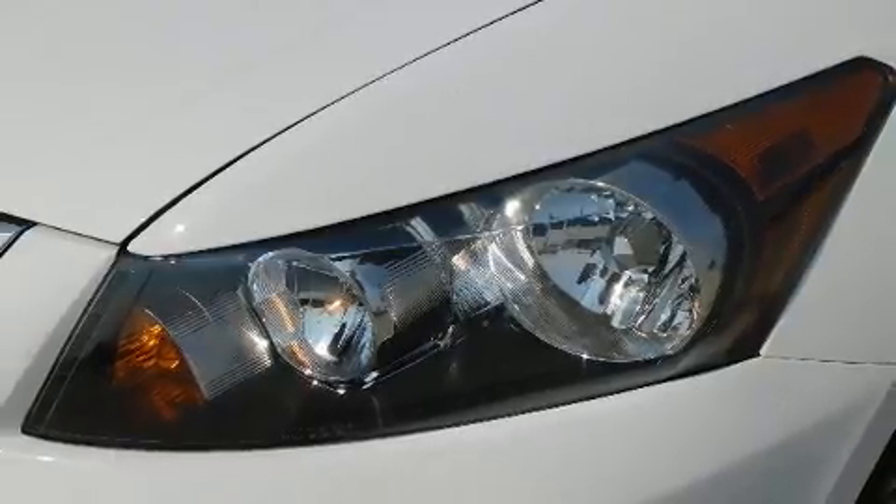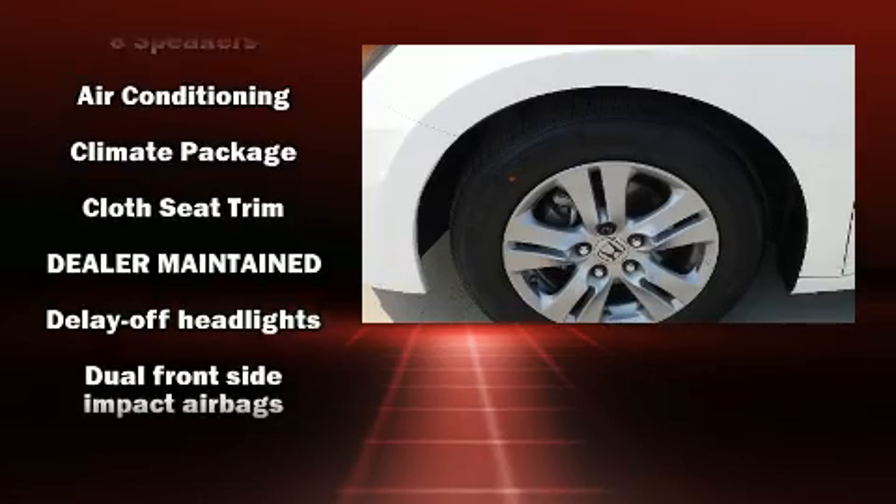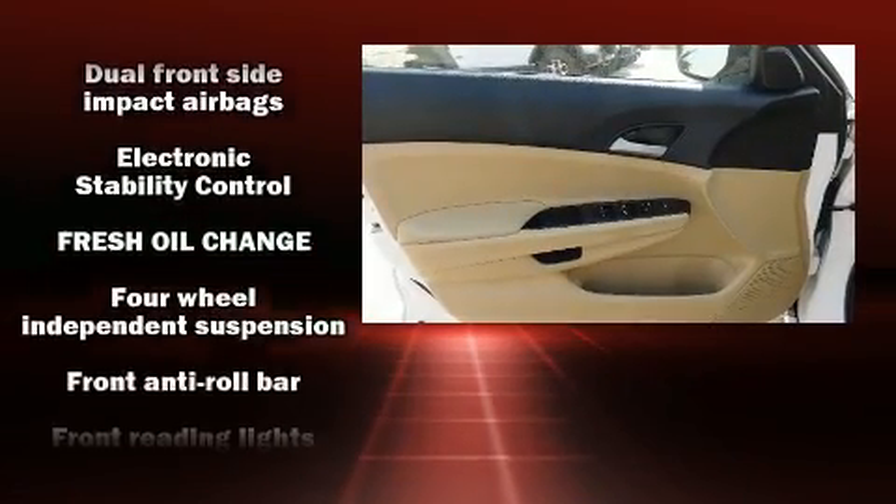All of the premium features expected of a Honda are offered, including variably intermittent wipers, remote keyless entry, and one-touch window functionality.